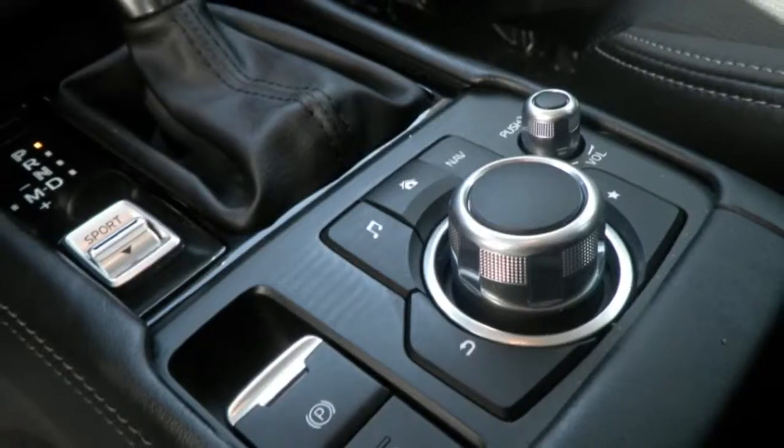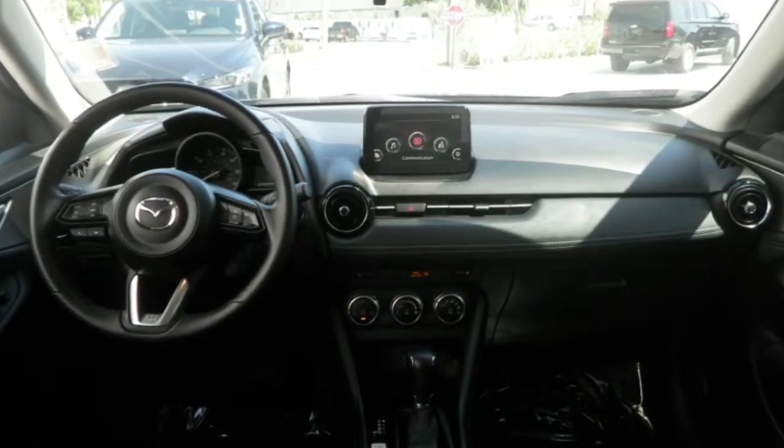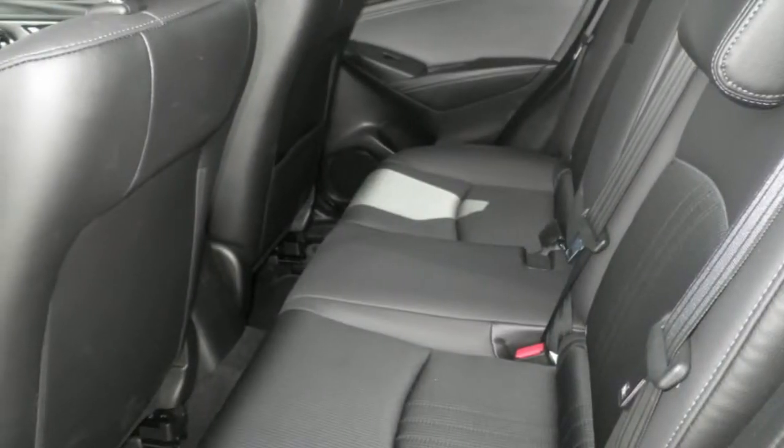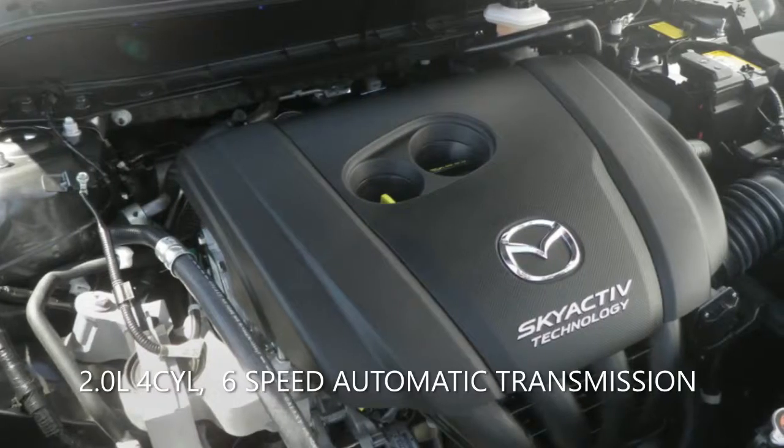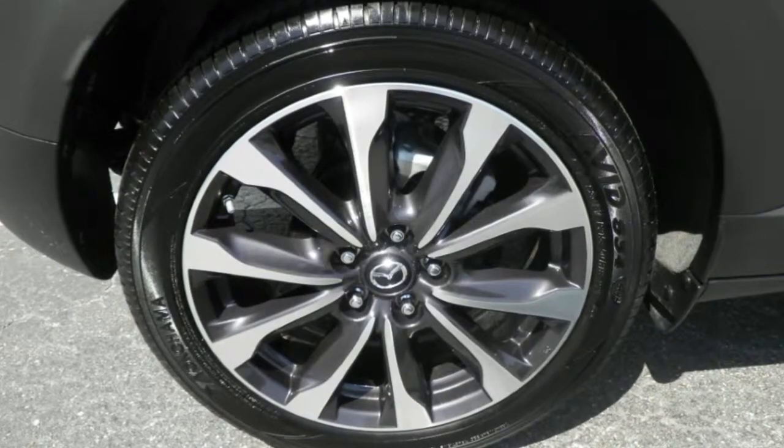You can set your mind at ease knowing this Mazda comes with a factory warranty. You can view this and many other new and quality used cars at TyroneSquareMazda.com, or give us a call today at 727-344-3344.